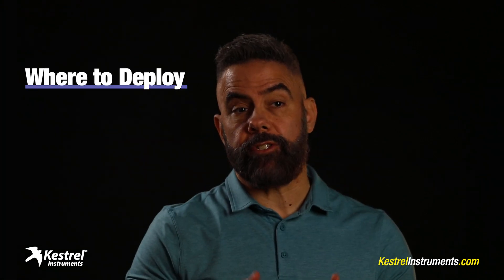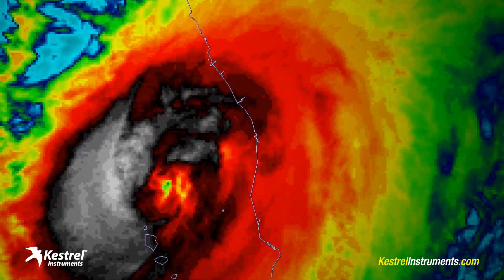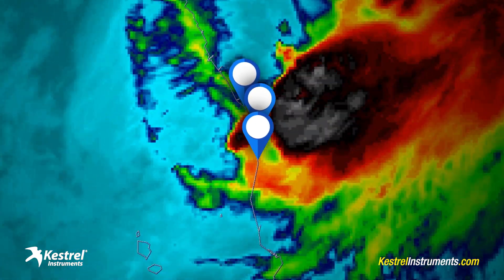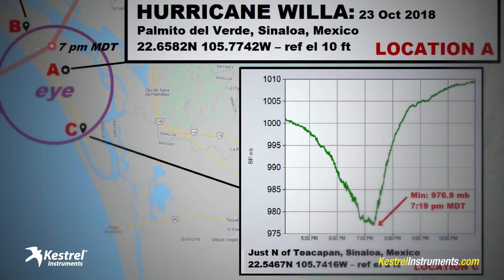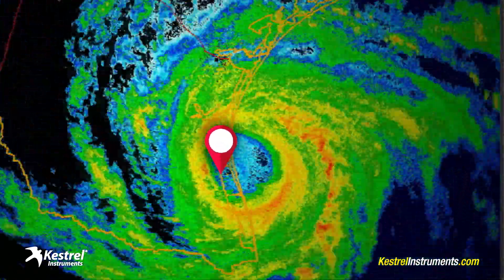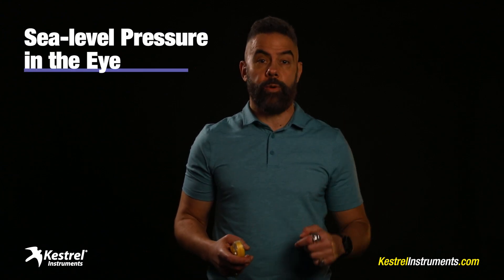Finally, there's the question of where to deploy your Kestrel as a hurricane is coming. I hunt with a whole fleet of Kestrel meters and Drop D3s, which allows me to deploy them at different spots across the impact zone and come out of the event with a multi-dimensional pressure profile of the hurricane — like I did in Hurricane Willa in Mexico, where I had clean pressure traces from the left eye wall, the right eye wall, and right smack in the eye. But if you only have one Kestrel, I recommend doing your best to anticipate where the center of the hurricane is going and get the money shot — the sea level pressure reading inside the eye — because that's really what matters.